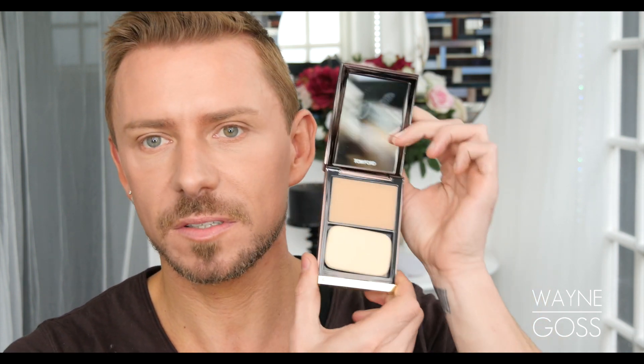It contains 7 grams of product for £64 here in the UK. As you would imagine with Tom Ford, it's incredibly high end. Now I have it on today — I have two shades on. I have number 6.5, which is Sable — that's the main color — and I have number 7, which is called Tawny, which I have around the outer perimeter of the face.